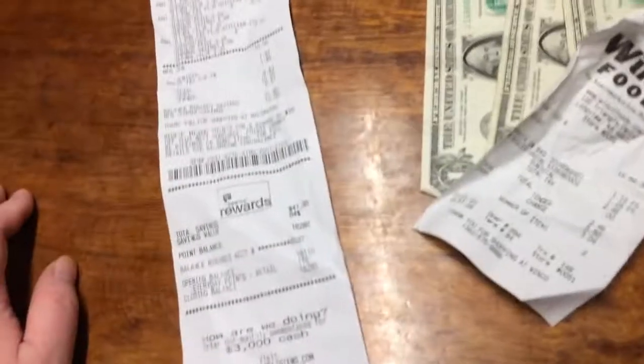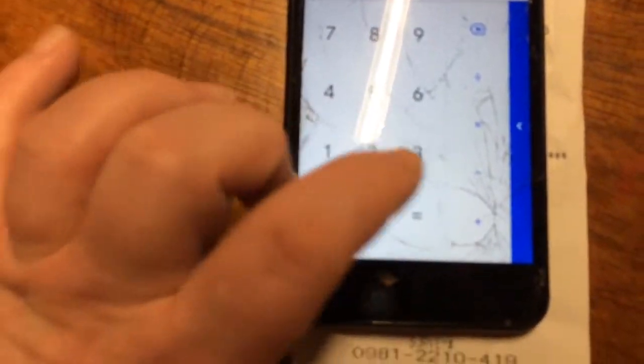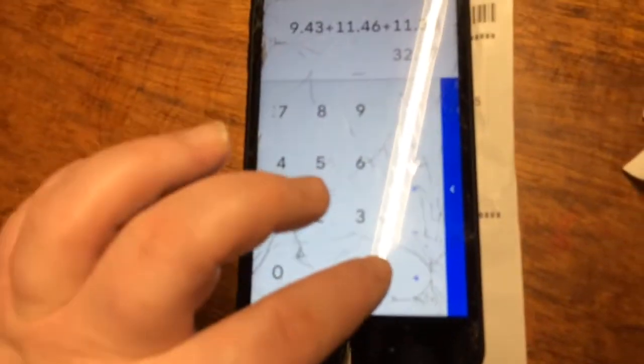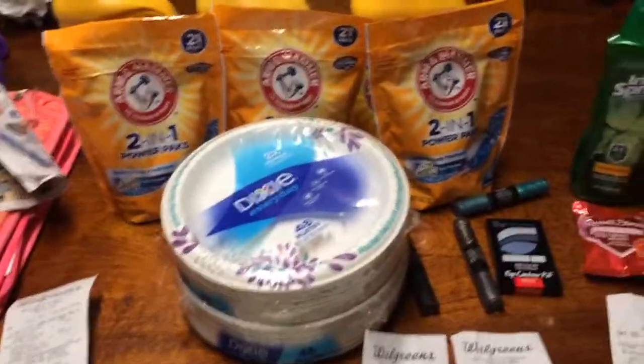So in total I added it up — let's add it up now, you guys can watch me. $9.43 plus $11.46 plus $11.38. That's $32.27 out-of-pocket for all that. And we've got to calculate the actual price of everything — that came out pretty good.